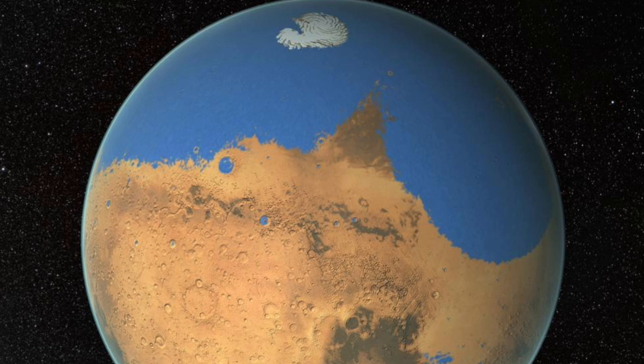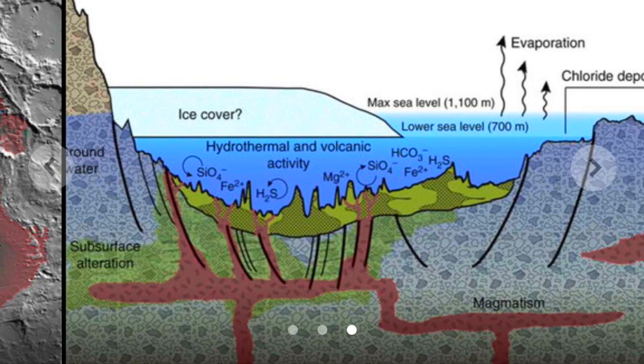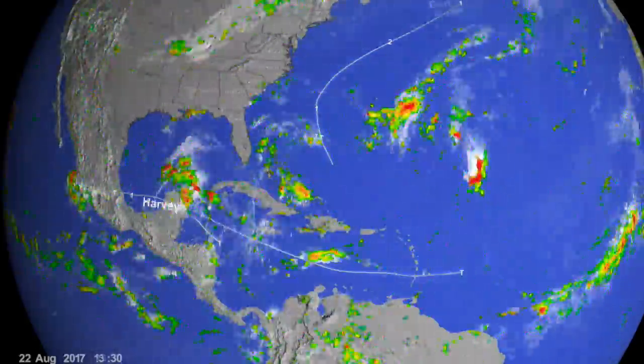Up next we're going to Mars, where most of you know about the ancient ocean that covered the north, but now scientists are focusing on a much smaller sea that used to exist in the southern hemisphere and say it may explain how life begins. They're relating it back to Earth — if it worked here, and back then Mars had an ocean and atmosphere, what does it mean for Mars?